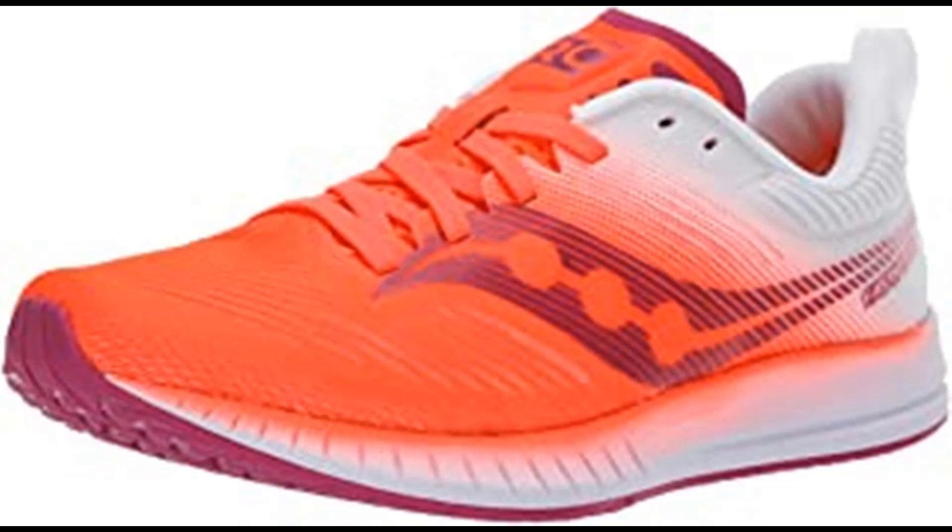The all-new Fastwitch 9 is ready to take you from being a finisher to finishing first. The lightweight SSL midsole and PWRTRAC outsole will give you better cushion and traction. The mesh upper provides a breathable fit.